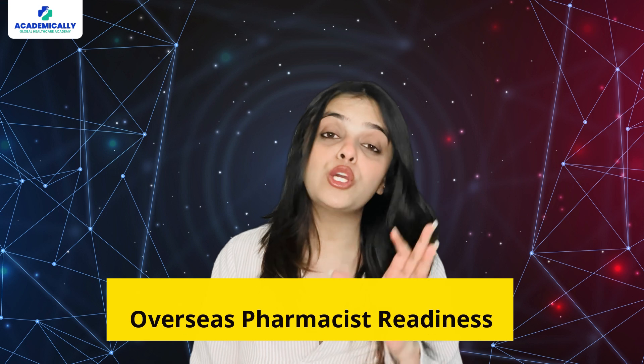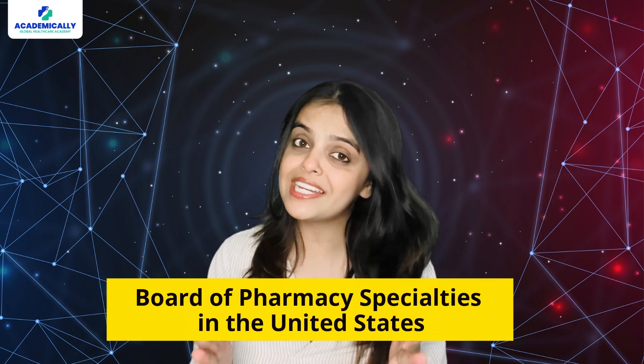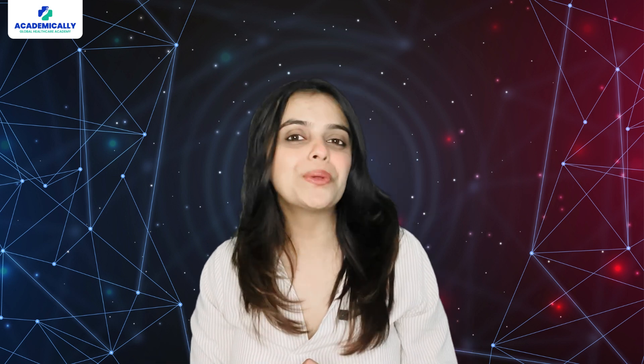Today we are comparing two significant pharmacy examinations: the OPRA exam, which stands for the Overseas Pharmacist Readiness Assessment in Australia, and the BCPS exam, which stands for the Board of Pharmacy Specialties in the United States. In this video, we will guide you in selecting the appropriate exam if you are a pharmacist looking to establish a global career.